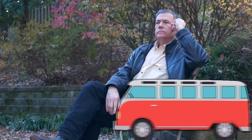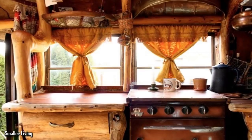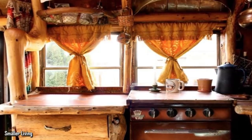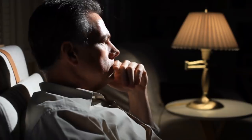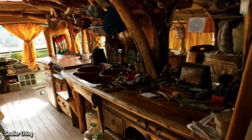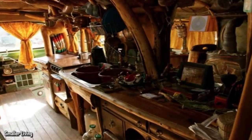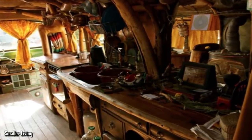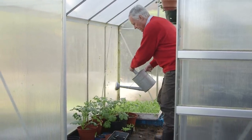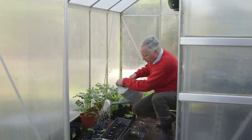Greg wanted to be sure that he had everything he'd ever need in the bus. He installed a fully-functioning kitchen complete with a sink, a stove top, an oven, and a dishwasher. Since Greg believes in simple living, he very rarely uses those appliances. He says he'd rather just keep a couple of buckets in his dishwasher that fit in the sink side by side, and after doing the dishes, he'll use the dirty dishwater to water the shrubs and trees in the orchard that he takes care of.